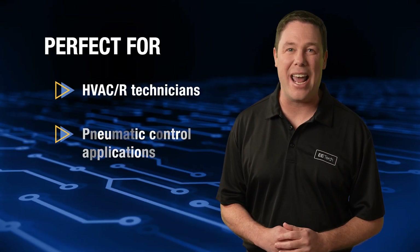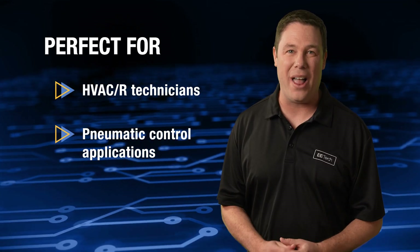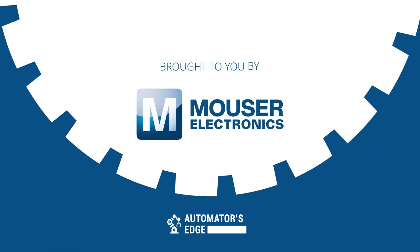The Amprobe MAN 02-A is ideal for HVAC-R technicians and pneumatic control applications. It also comes with connection hoses for easy setup and use. To explore more or purchase this reliable measuring device, visit mauser.com today or click the link in the description.